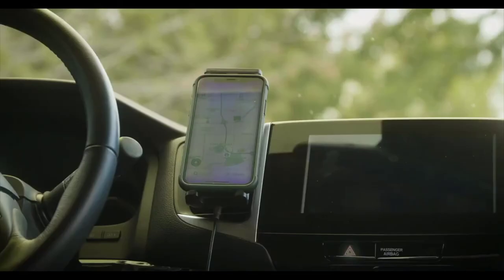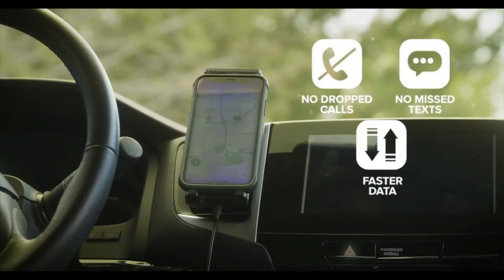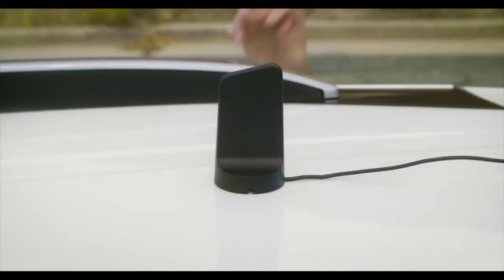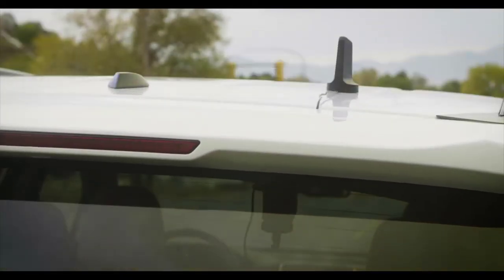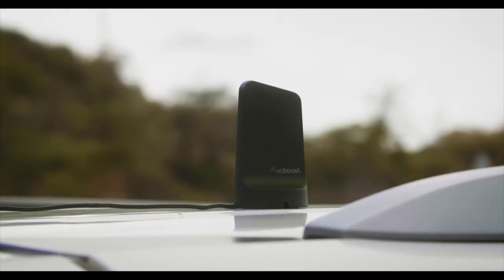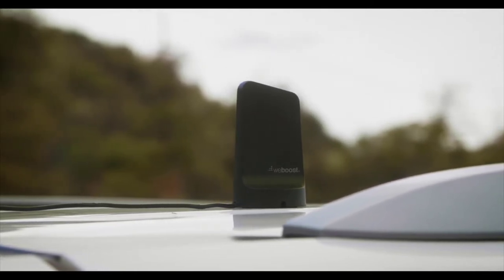Once your device is secured in place, you immediately start getting better coverage, putting an end to dropped calls, missed texts, and slow data speeds inside your vehicle. Installing Drive Sleek is simple, especially with the featured Drive Magnetic outside antenna — custom designed and engineered by weBoost and easily the most powerful antenna for its size. Simply place the Drive Magnetic outside antenna on the roof of your vehicle; with its magnetic base, it stays secure and in place.